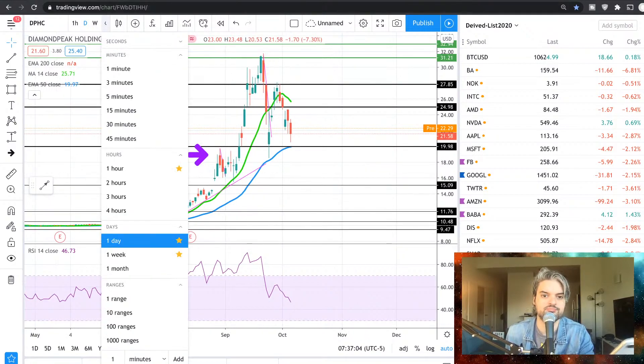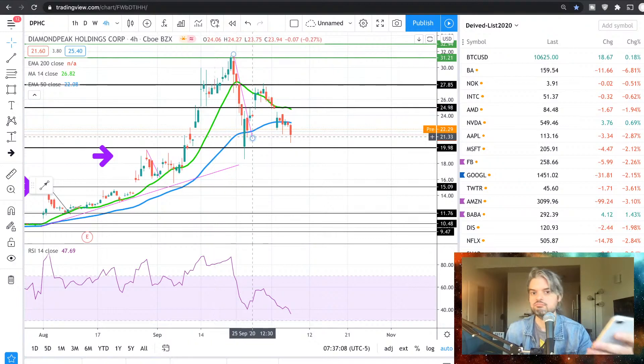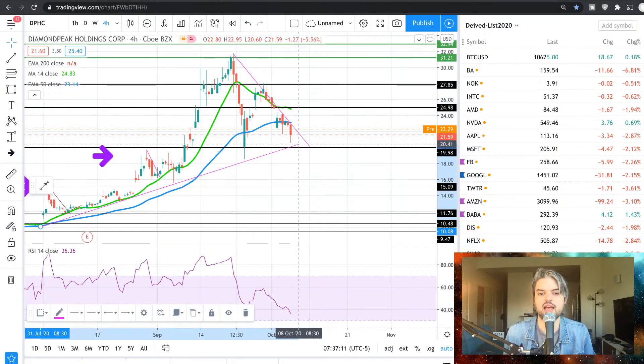Let me look at the 4-hour real quick. Look at this trend line — looking good. I'm liking the flag.